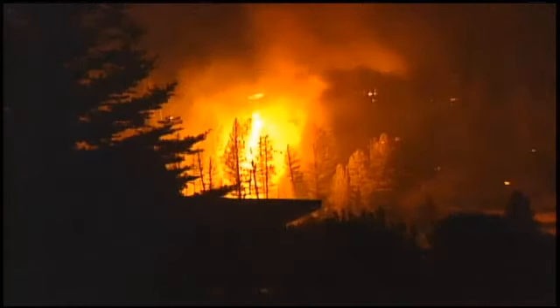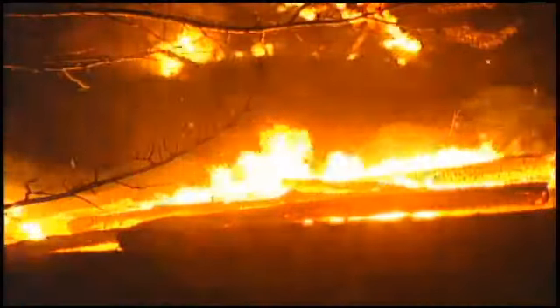It doesn't matter where you live — your house could be exposed to some sort of fire. May is Wildfire Awareness Month in Montana, and humans are to blame for about 40% of the nation's wildfires.